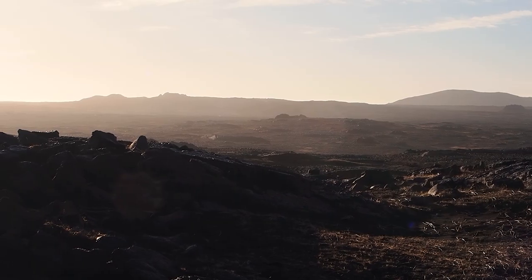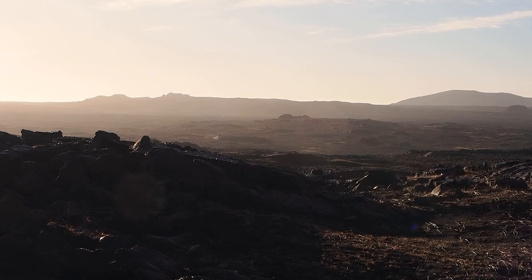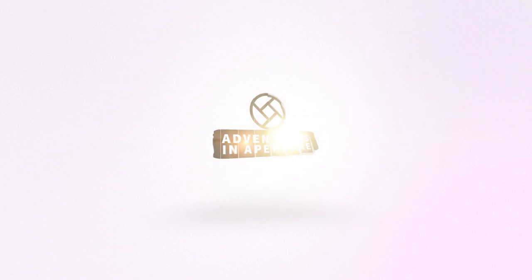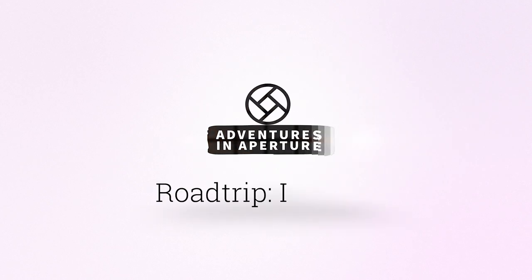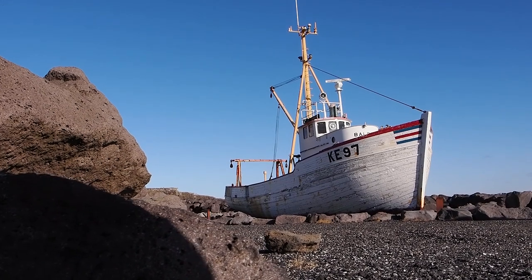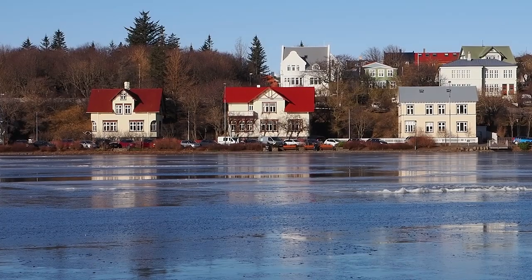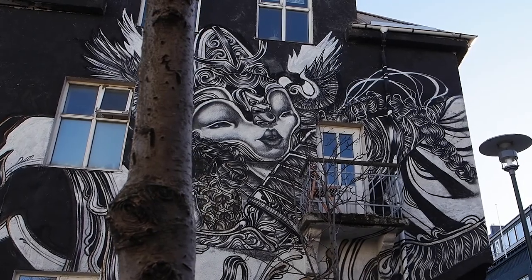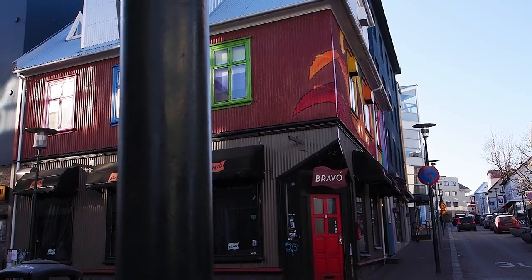I did a huge amount of planning beforehand to make the most of my time there, so in this special road trip video I'm serving up five must-see locations. The truth is that you don't need to drive across the island to find great photo locations — in fact two of my five are found in the capital Reykjavik and are around a five-minute walk from each other.